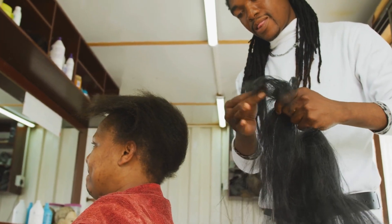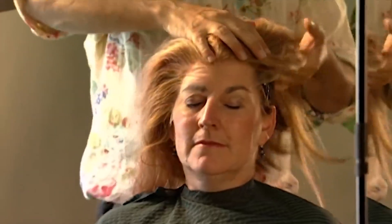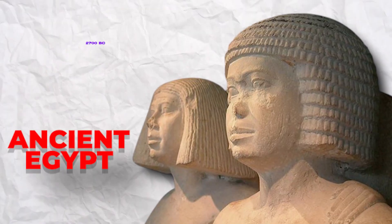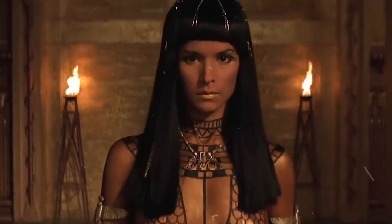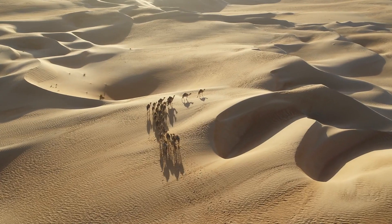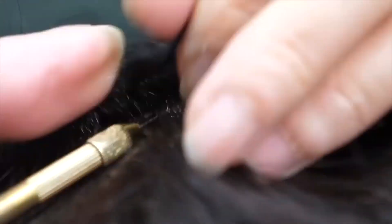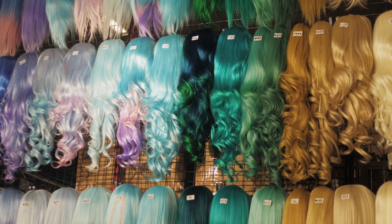Wigs have a long and intriguing history that dates back thousands of years. The first recorded evidence of wigs can be traced back to ancient Egypt, around 2700 BC. The Egyptians wore wigs not only for aesthetic purposes, but also for practical reasons due to the scorching heat of the desert. Wigs were made from human hair, wool, and vegetable fibers, often dyed in various colors.